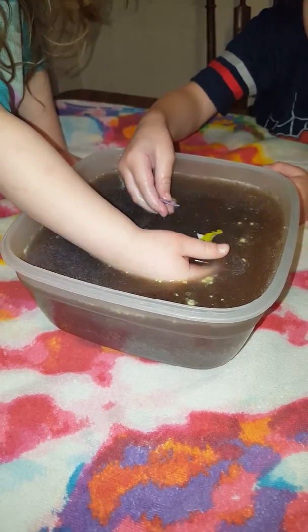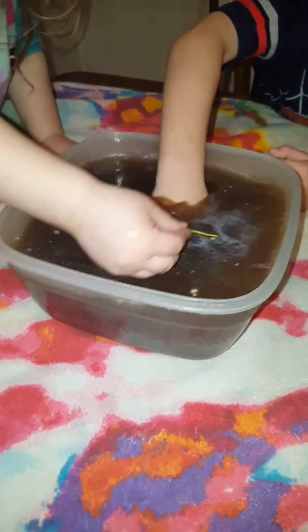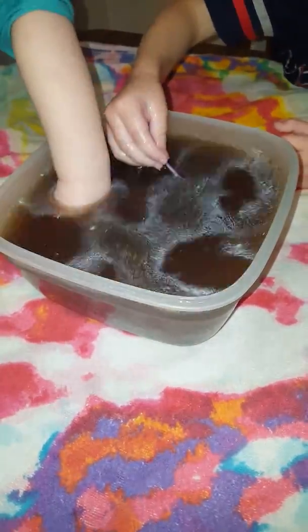Look at that T-Rex — it's so cool. Let's give him a bath. There is some oil coming up to the top. I think it's like some sort of oil — I'm going to have to look it up. I can feel it, it's very greasy. I'm thinking it's like olive oil or something.